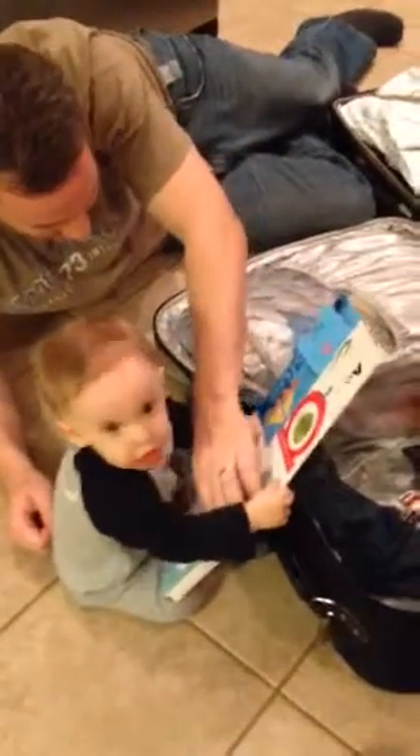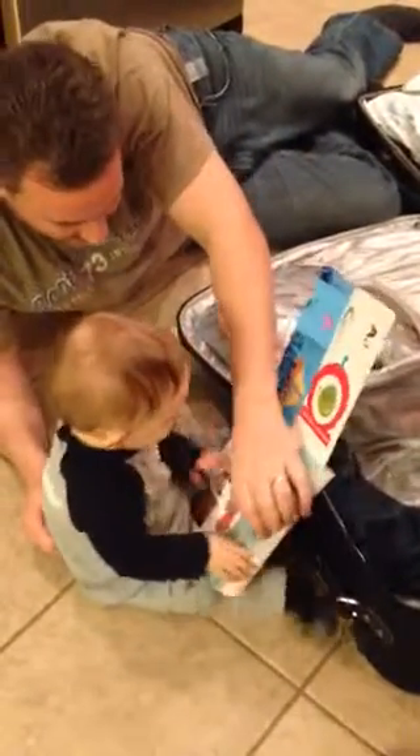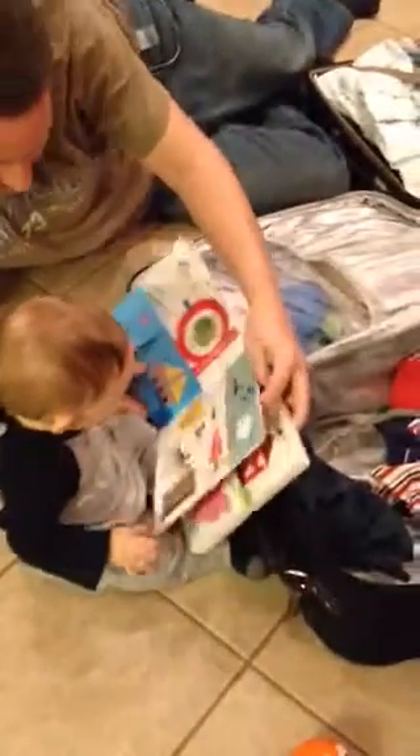Is that the book Nanny and Poppy read to you in the mornings? Is that the book? Yeah, he knows. He knows stuff. Supposed to do stuff. Show him things open.